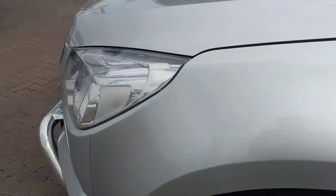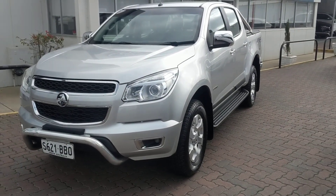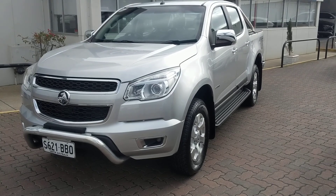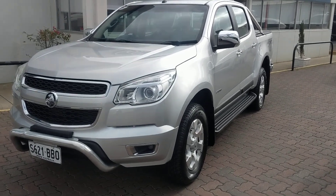So there you have it everyone — the 2014 Holden Colorado LTZ. Do feel free to give us a call. We are located at 127 Beach Road, Christie's Beach, or feel free to call me on my mobile: 0416 391 726. Have a good day, guys. Thank you very much.